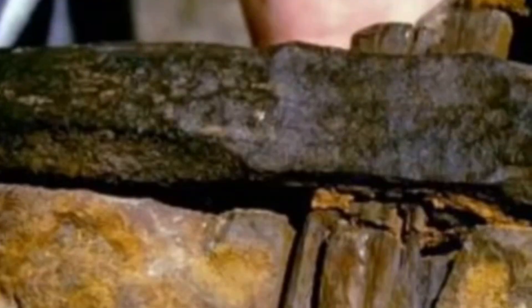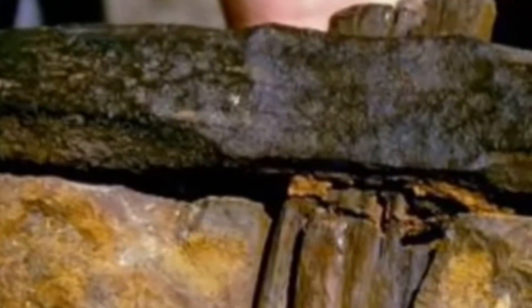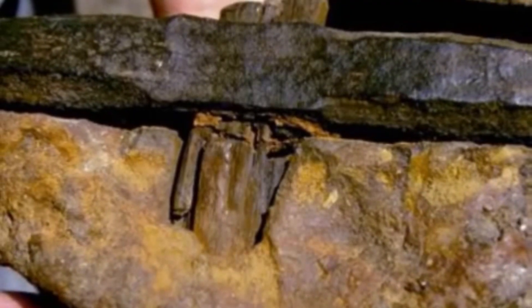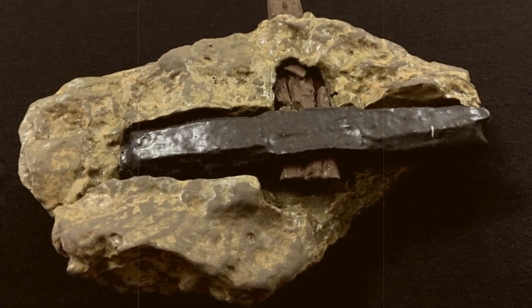One explanation could be that the highly soluble minerals in the ancient limestone created a concrete-like casing around the artifact, but it still doesn't make the object the rock's age. Minerals in solution can harden around objects stuck or left on the ground, or dropped in a crack. If the source rock is that chemically soluble, could this hammer actually be millions of years old, or is it just human speculation?